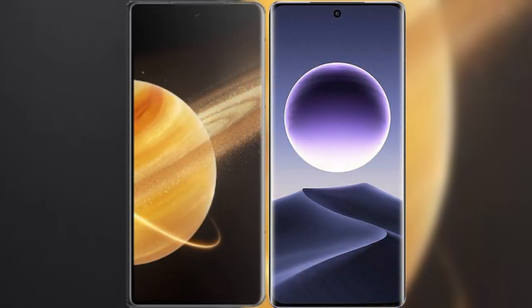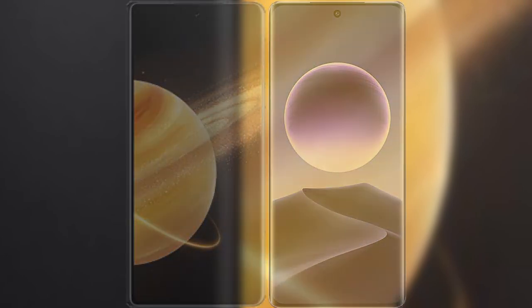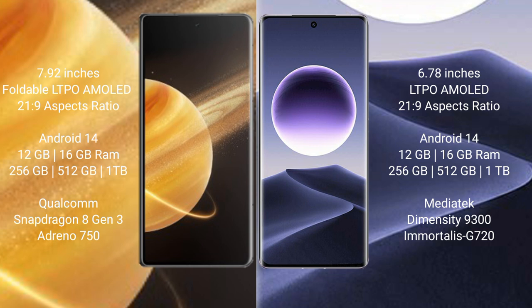I will compare the new Honor Magic V3 with Oppo Find X7. Honor Magic V3 has a 7.92-inch foldable LTPO AMOLED display with 120Hz refresh rate and 21:9 aspect ratio. Oppo Find X7 has a 6.78-inch LTPO AMOLED display with 120Hz refresh rate and 21:9 aspect ratio.